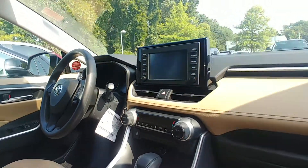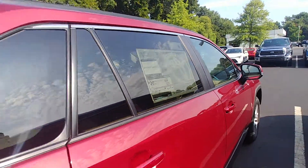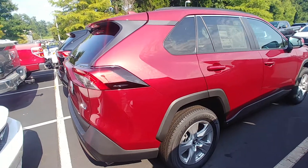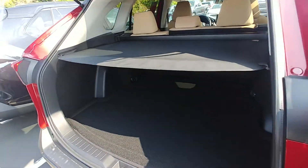This does have Apple CarPlay if you are an Apple user — really cool system. The color on this is absolutely beautiful.